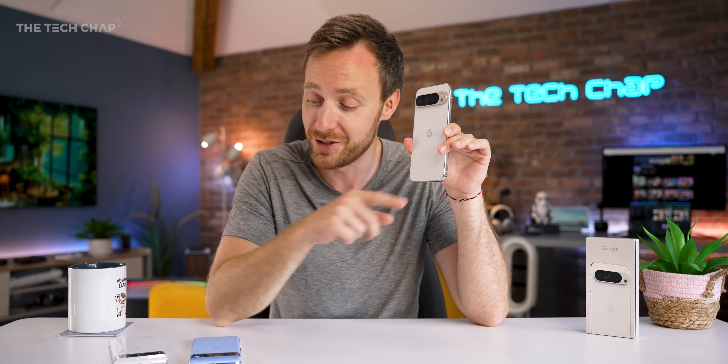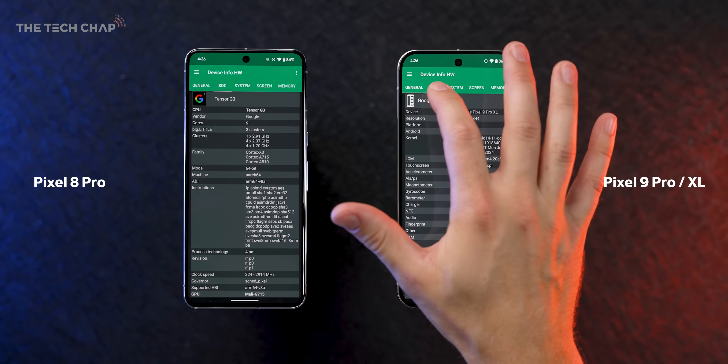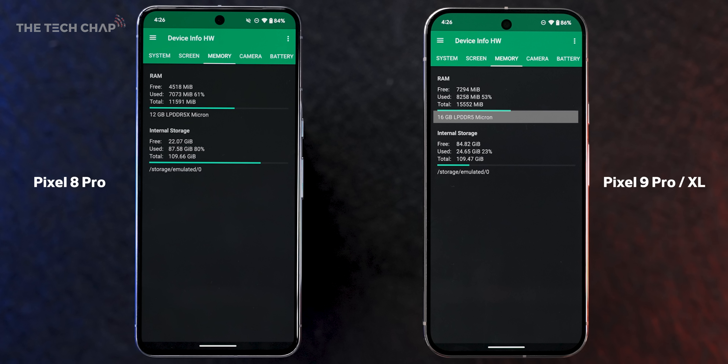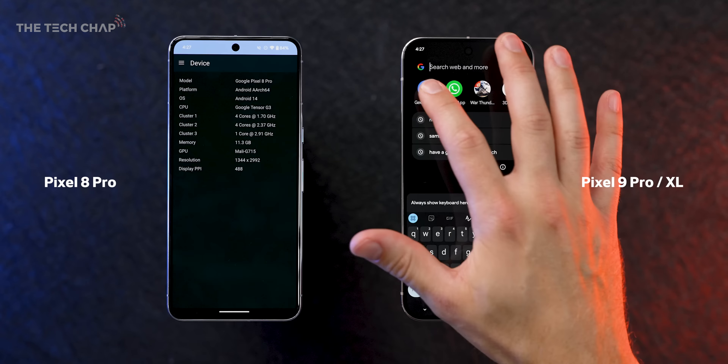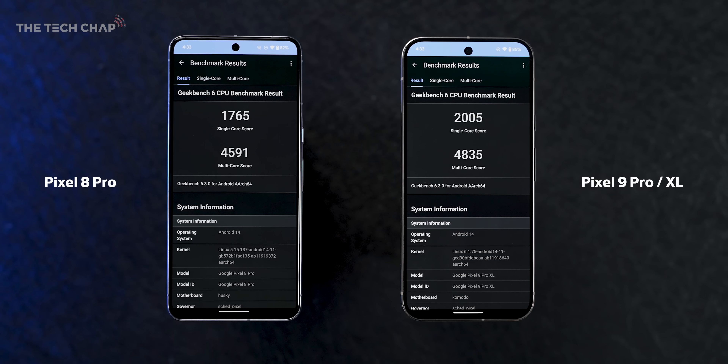So Tensor G4 this year. This new G4 actually has 8 cores, one fewer than last year, but they are the newer Cortex X4s. We have the same Mali 715 graphics, but now have 16GB RAM versus 12GB, although it does appear to be a slightly slower type of RAM. In Geekbench 6, the 9 Pro XL is 14% faster in single core and 5% in multi-core — not very exciting.